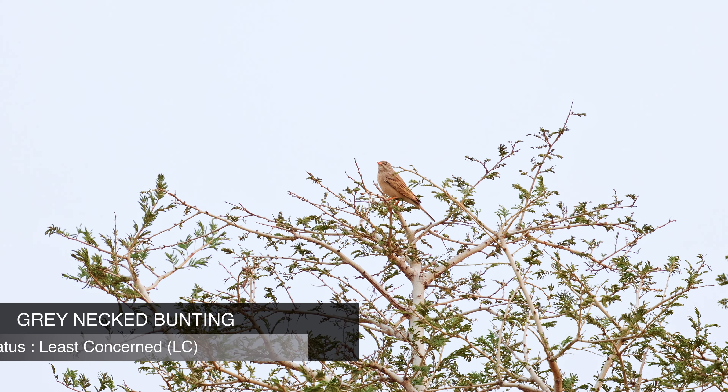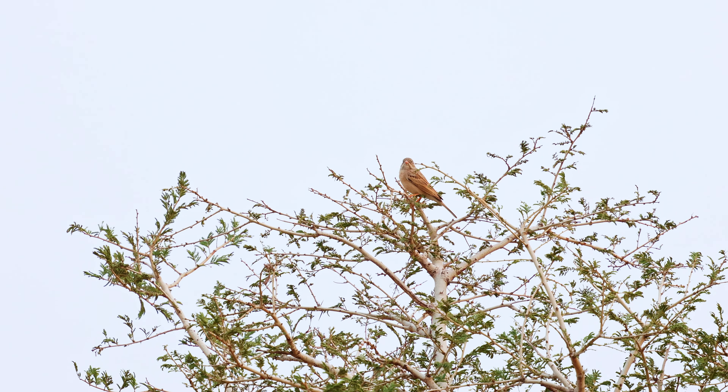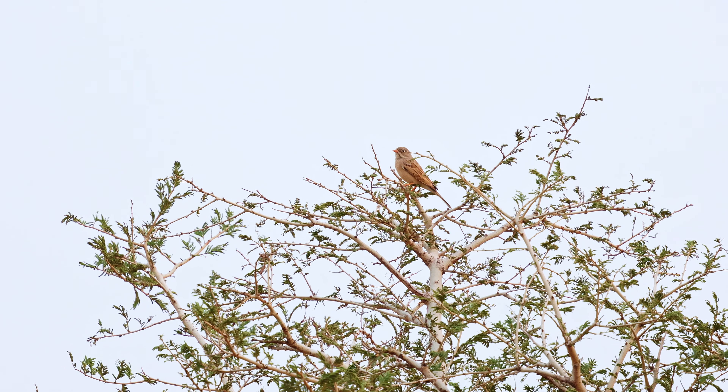Though these birds are generally shy, these particular birds didn't seem so. They came in front of our cameras and allowed us to shoot for a long time. We also managed to shoot a hoopoe beside these lapwings.